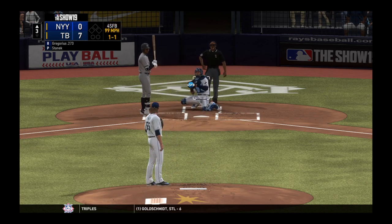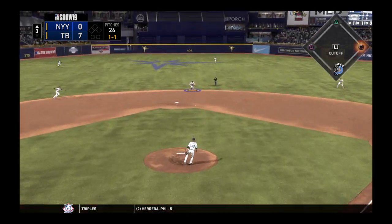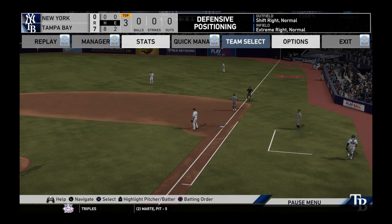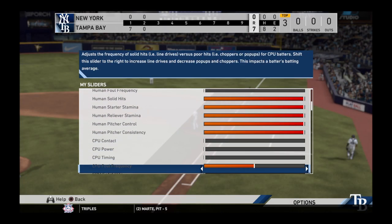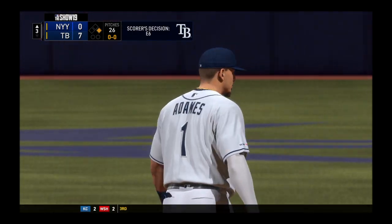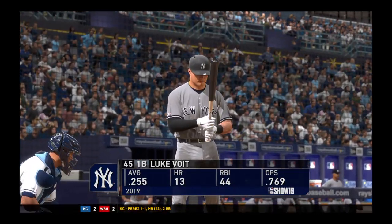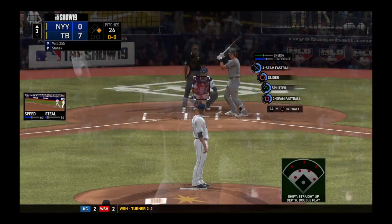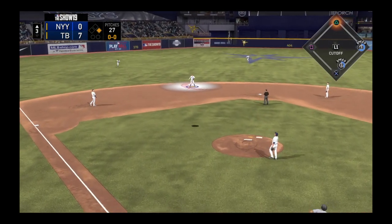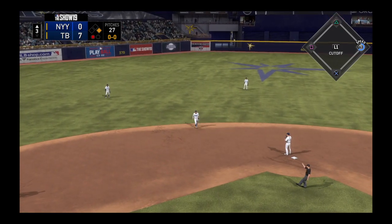Fastball just misses — that's ball one. Here is a ground ball now for the shortstop, to the right of second, and he can't come up with it. It might have taken a funny hop there, he couldn't make the play. First pitch — popped up. Adamas is there and he's got it for the first out.